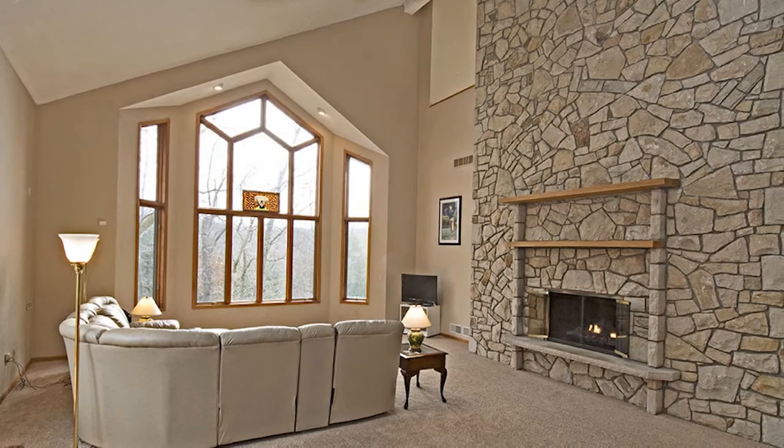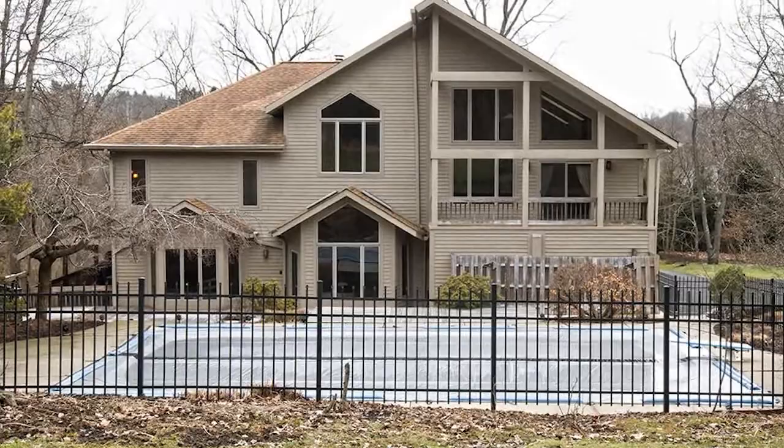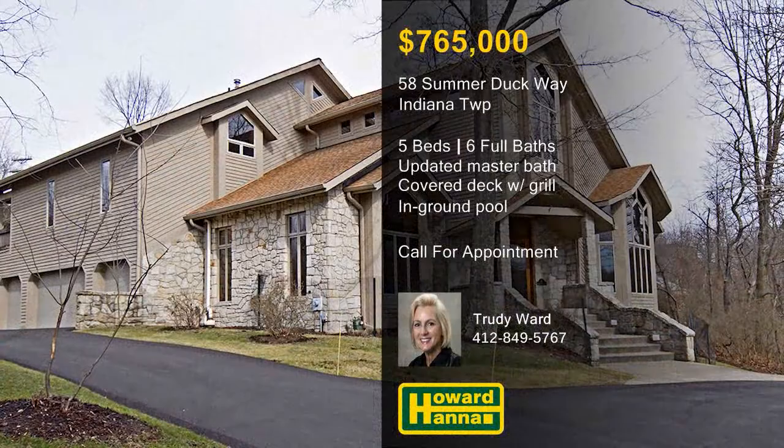The master bath has been totally renovated with double sinks, a walk-in tiled shower, and a soaking tub. A covered rear deck with gas grill and an in-ground pool create an ideal space for summer entertaining. Trudy Ward would be pleased to answer all of your questions and arrange a personal tour of this luxurious home.